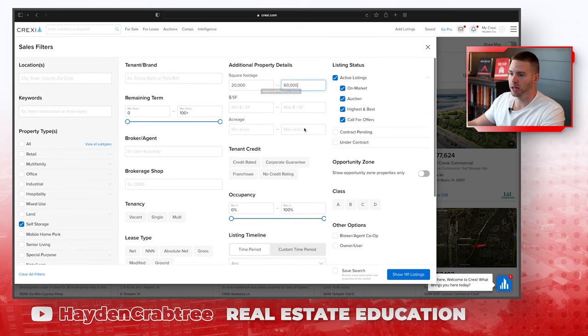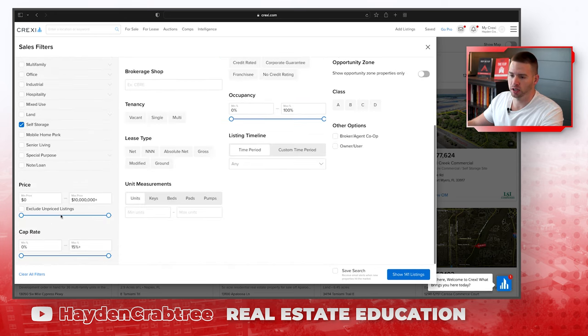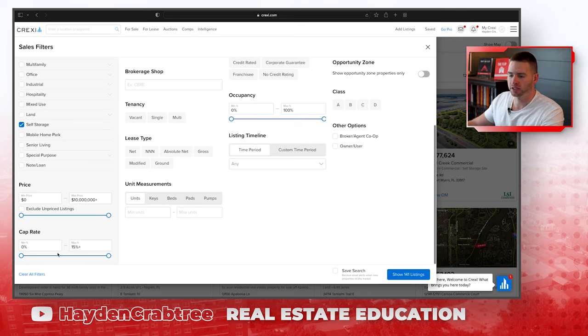We can come through and see what stages properties are in — if it's an auction, if it's on market, if they're doing a call for offers. This is essentially what stage the property is in: if it's just listed for sale, if they're coming down to the highest and best round, or under contract, contract pending. We can also search by cap rate, but I wouldn't use cap rate because I think the cap rates listed here are trash — they're not accurate.